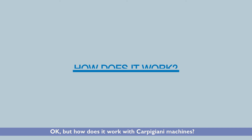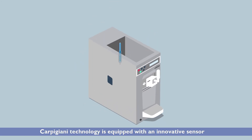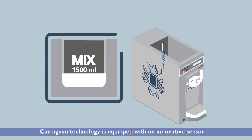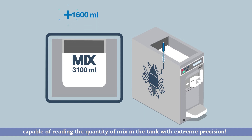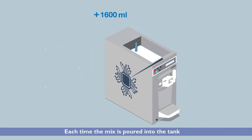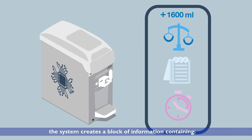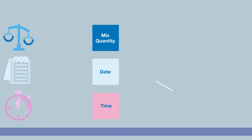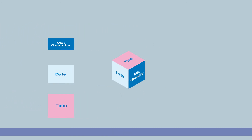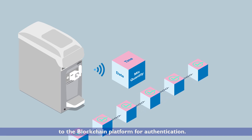But how does it work with Carpigiani machines? Carpigiani technology is equipped with an innovative sensor capable of reading the quantity of mix in the tank with extreme precision. Each time the mix is poured into the tank, the system creates a block of information containing quantity of mix, date, and time. The system immediately sends the block to the blockchain platform for authentication.